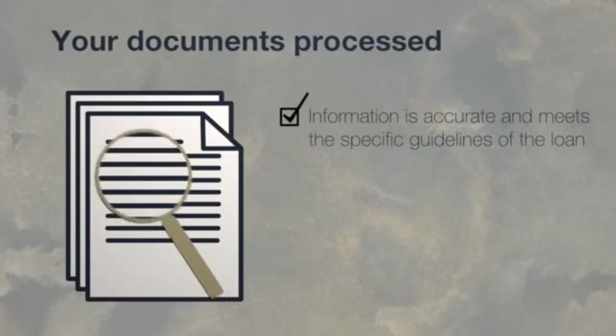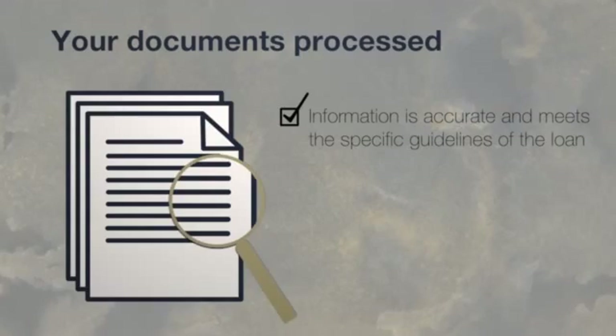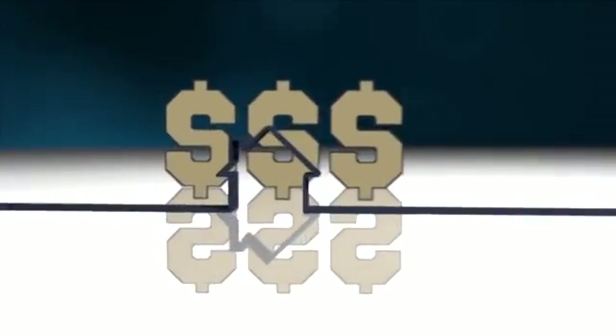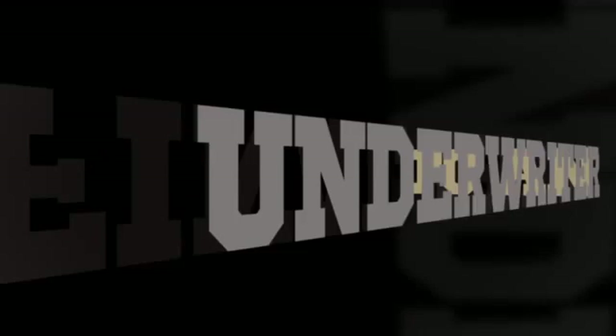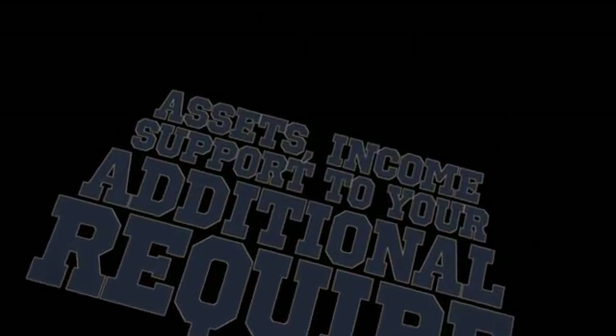Then, we'll process those documents to verify that all the information you supplied is accurate and meets the specific guidelines of the loan. An appraisal will be ordered on the property to determine the current value. Next, we'll submit your documents to an underwriter who will provide final approval on whether your documents require additional support to your assets, income, or credit.